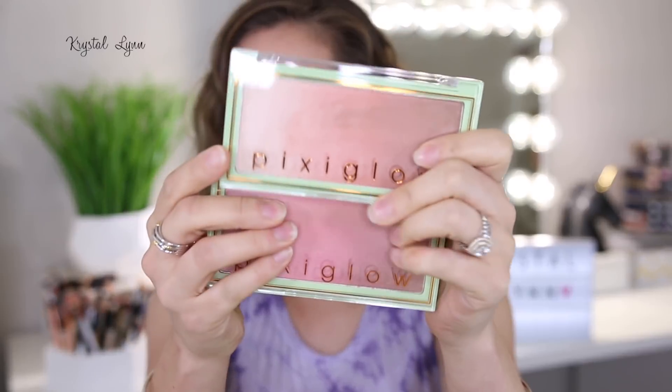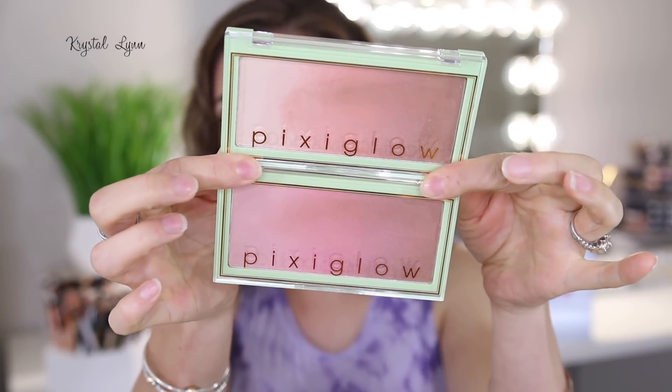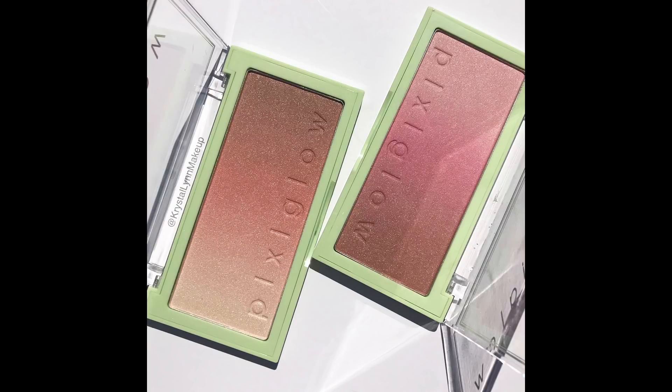I'm going to jump in first to their newest release that I actually found at Target the other day — I have not received these. I don't know if I was going to receive these eventually, so I just went ahead and bought them because I really thought they were pretty. These are the Pixie Glow Cake 3-in-1 Luminous Transition Powders. They come in two shades and retail for $28. They are pretty pricey, but you do get a lot of product — these are pretty big compacts with 24 grams of product.